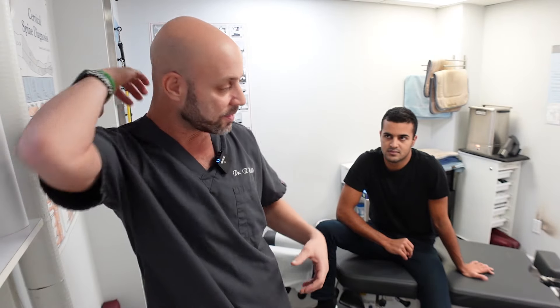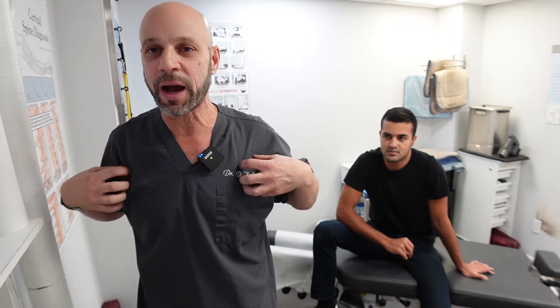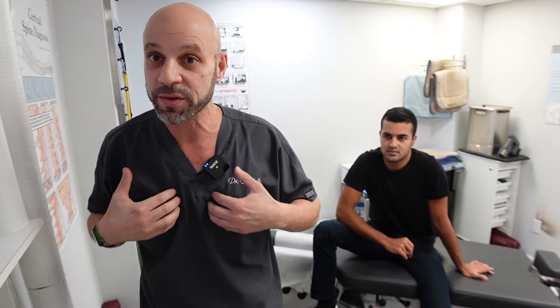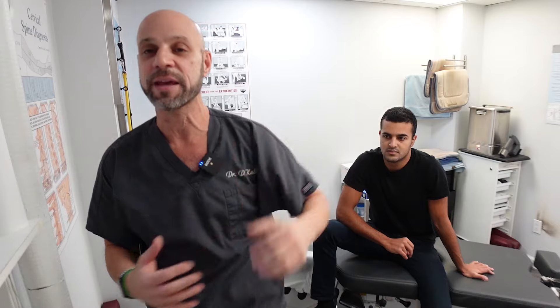Without going into the full relationship between the ribs, chest, and spine, typically the pain is in the center area and radiates outward. It can also just be out to the side and not in the center. Anywhere in the chest wall area, and from there it can radiate out further.